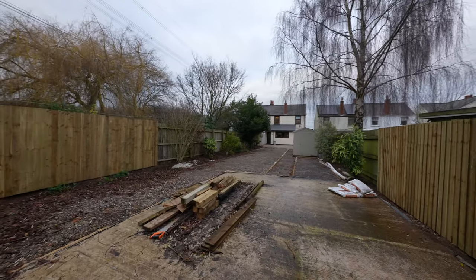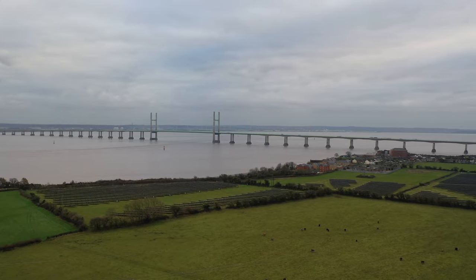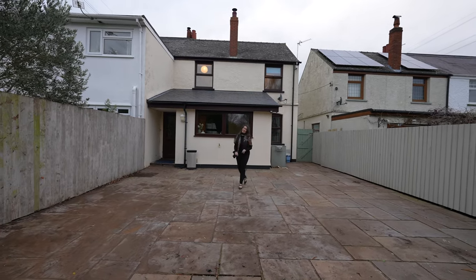The property is surrounded by beautiful countryside and benefits from views to the front elevation towards the Severn Estuary. Thank you for joining me today — if you'd like to book a viewing or have any further questions, please do not hesitate to get in contact.